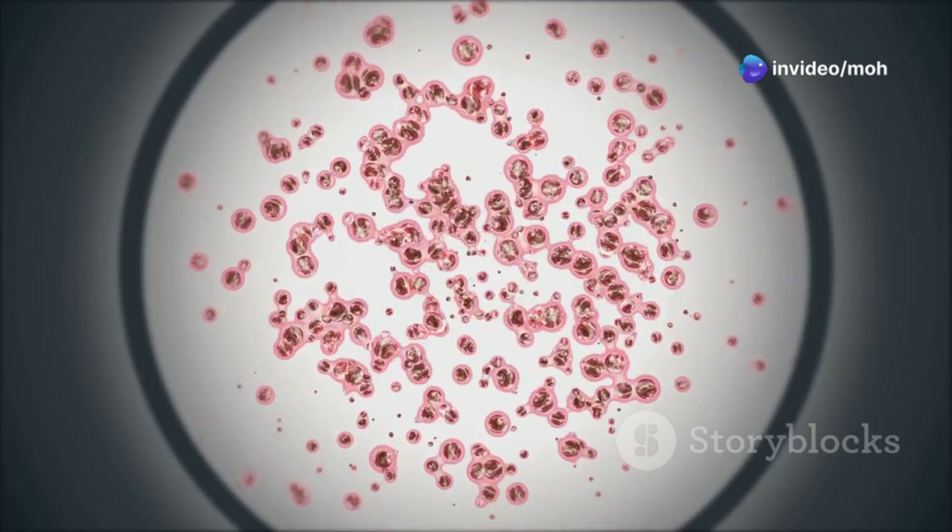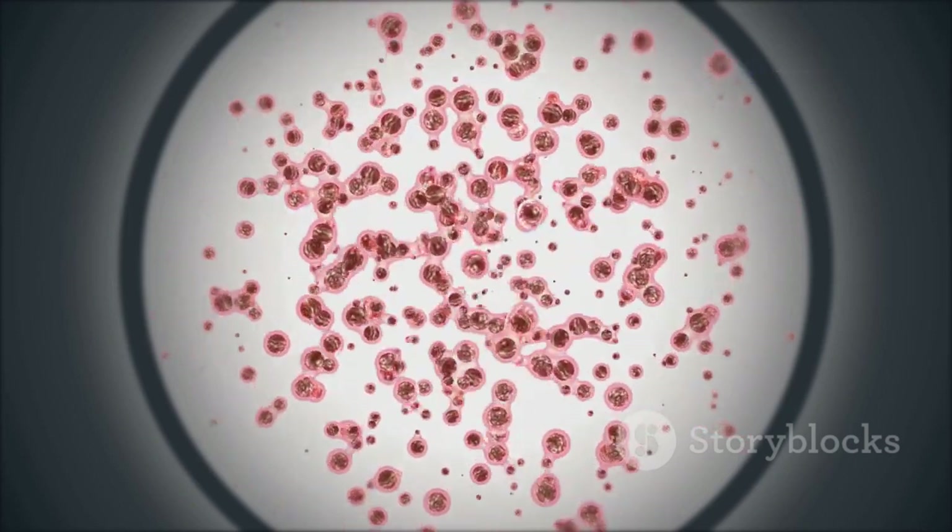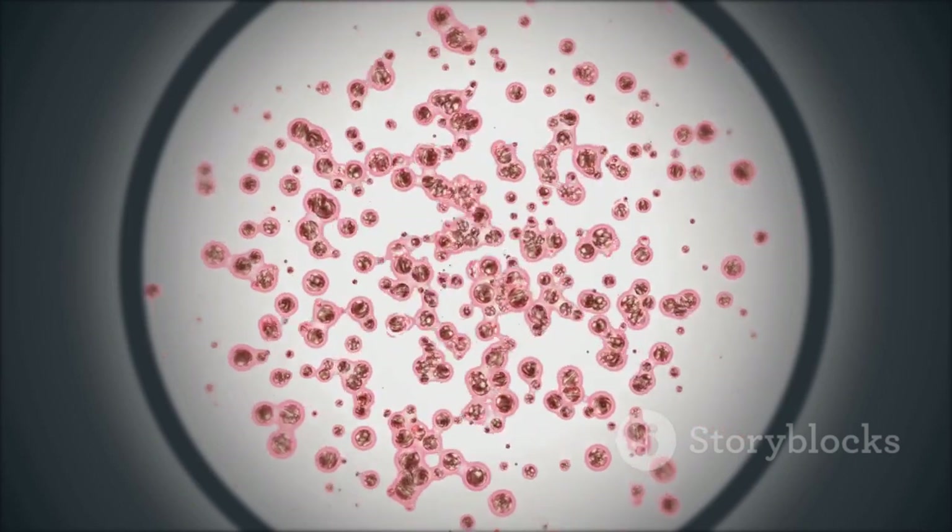The hypoblast, the lower layer, will contribute to the formation of extra-embryonic structures, including the yolk sac, which provides early nourishment to the embryo.